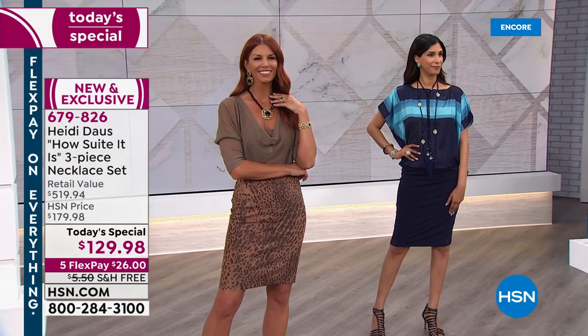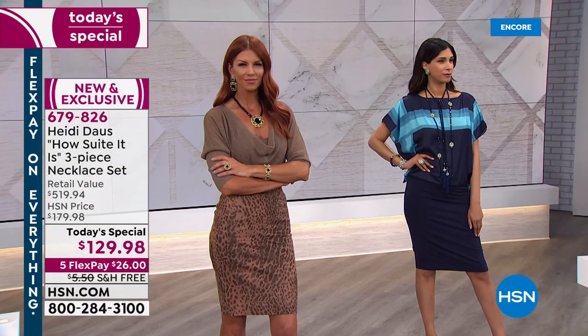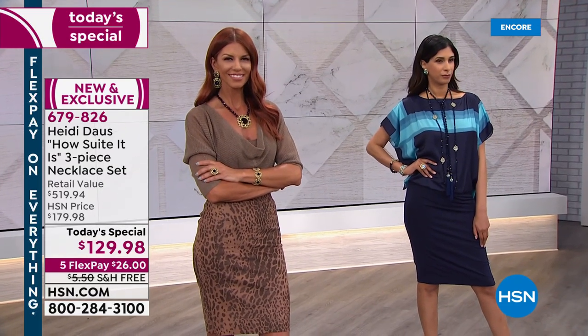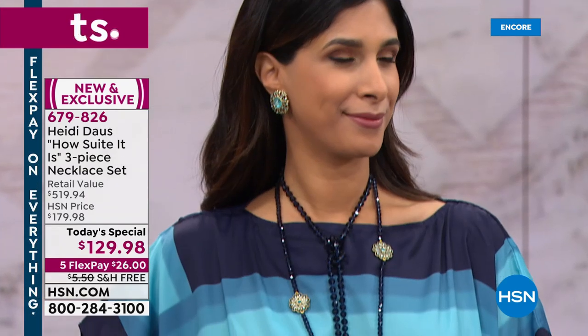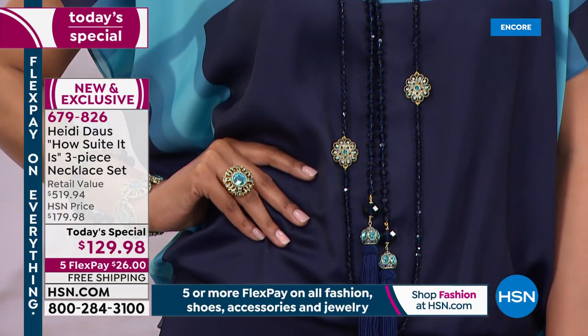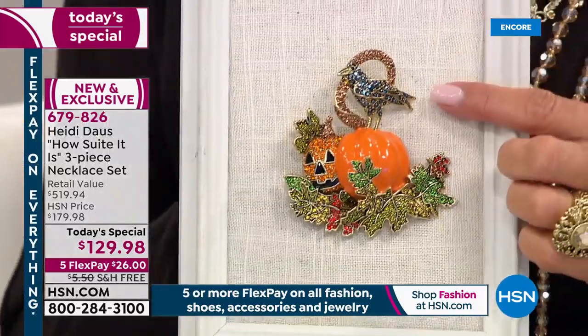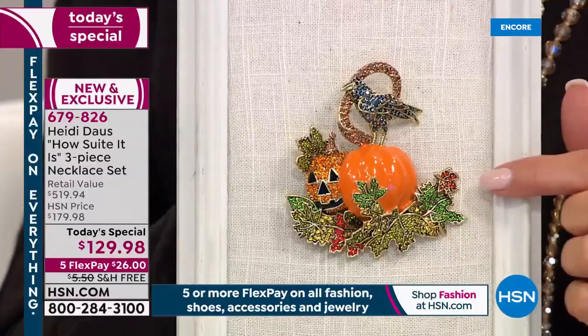Look at Sonia rocking the amethyst — is that beautiful? Don't forget to ask your representative about the earrings and the super-secret special earrings — there is a little trick there. Just to give you an idea of value: Heidi does very collectible, very limited-edition brooches. We have this cute pumpkin — adorable, chances are it's going to sell out. It's brand new, first time you're seeing it — and just to give you an idea, this pumpkin is $179.98.